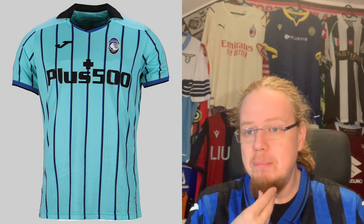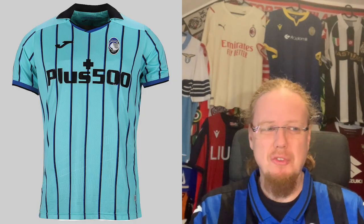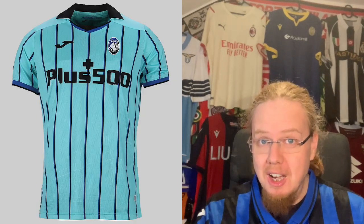They carry over the third jersey from last season. I was never really sold on the color — I understand it's kind of Atalanta because it retains a bluish tone, and I do like the pinstripe effect. However, I think this would be a much better jersey if it were a proper pinstripe in white as an away jersey. I'll stick with five stars because it looks a bit odd as is.